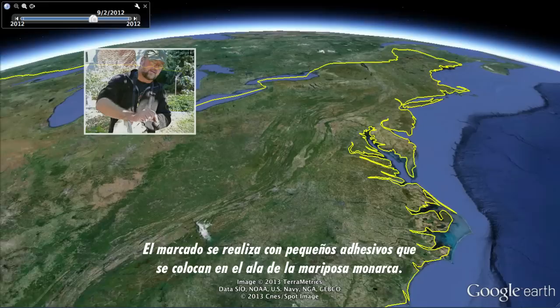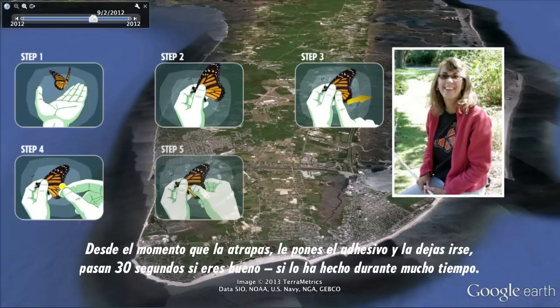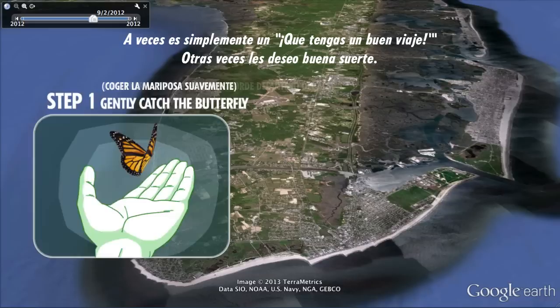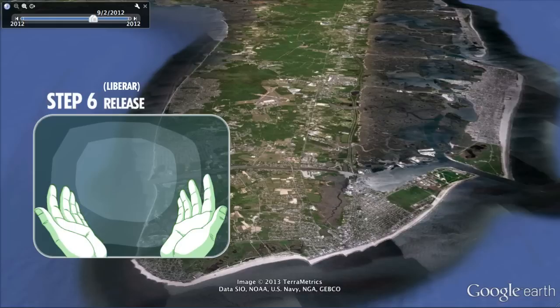The tagging involves small adhesive stickers placed on the wings of a monarch butterfly — about the size of your little fingernail. By the time you catch it, put the sticker on, and let it go, it's 30 seconds if you're good and you've been doing it a long time. That's Garland's wife, Paige Cunningham, a naturalist and educator. She told me that before she lets the butterflies go, she whispers to them. "Sometimes I'm just like, have a good journey. Sometimes I wish them good luck. I don't always know what I'm going to say until I have them in my hand — it's like a secret in a bottle. Or a wish. Or a hope. Or a dream." And then it flies away.